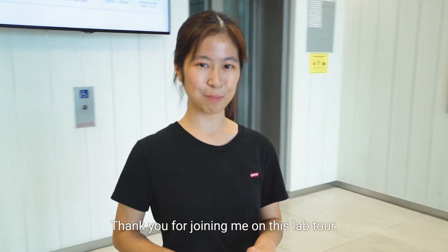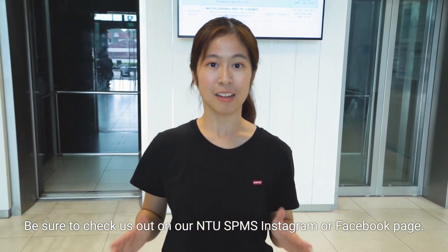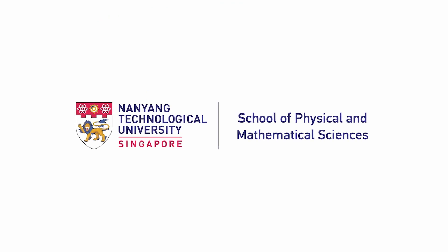Thank you for joining me on this lab tour. Be sure to check us out on our NTU SPMS Instagram or Facebook page. Thank you!